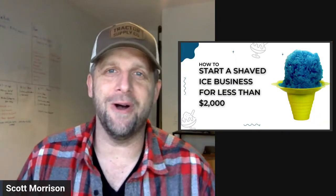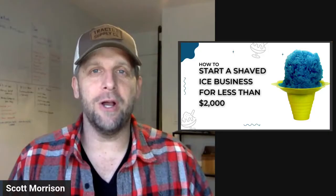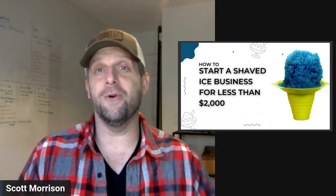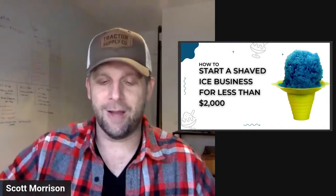Hey, good morning and welcome to our Facebook Live today. My name is Scott Morrison. I'm the host of this group. We are broadcasting this right now in the Food Truck and Shop Marketing Facebook group. It's a group I started a couple of years ago with the intent of helping everyone grow their food businesses. The whole point of this group is to help you guys with marketing and getting customers out to your shop.